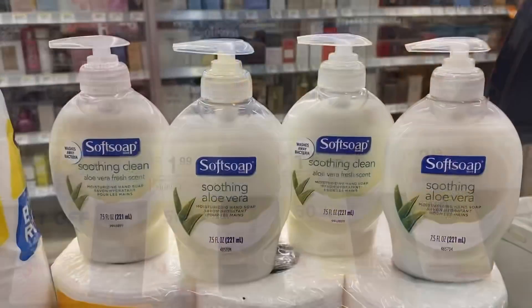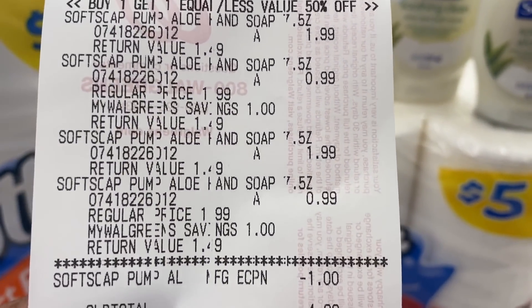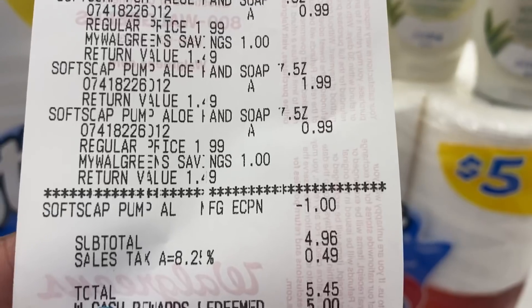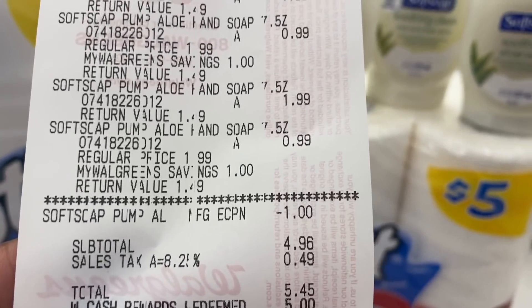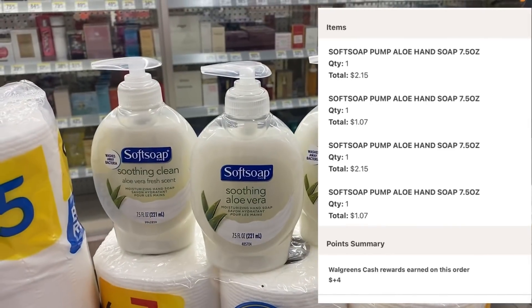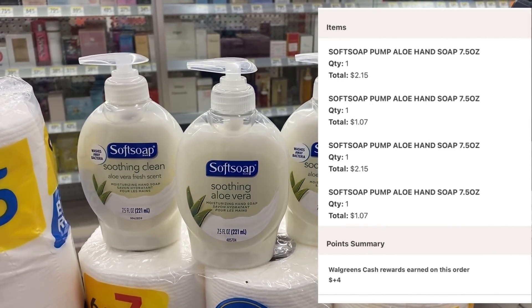Four bottles of Softsoap. Here's my receipt — there's the $1 digital. My cell total is $4.96, with tax $5.45. I used $5 in Walgreens cash, paid $0.45, and as you can see right here I got back my $4 in Walgreens cash, making the final cost $1.45.